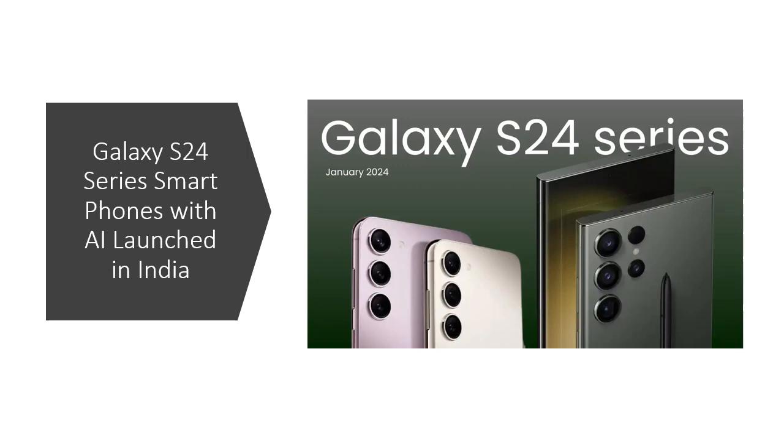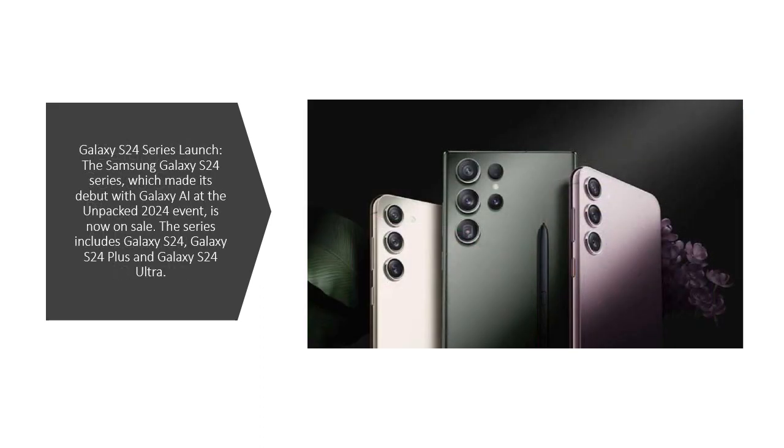The Samsung Galaxy S24 series, which made its debut with Galaxy AI at the Unpacked 2024 event, has now launched in India and is on sale.